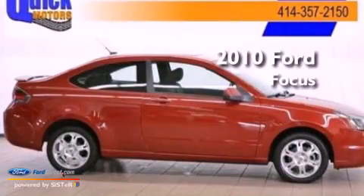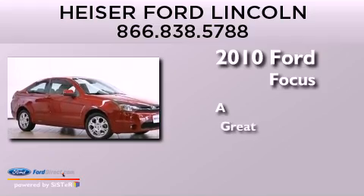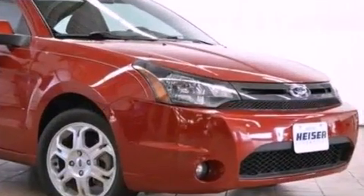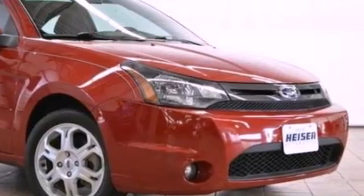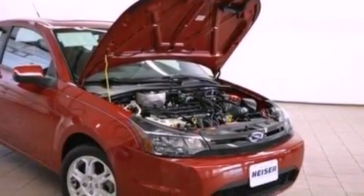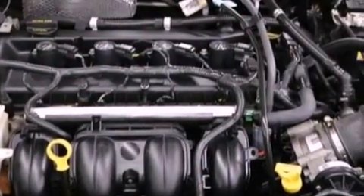This is a 2010 Ford Focus. Its top features include a multi-link rear suspension, a low tire pressure indicator, 100% commercial-free Sirius satellite radio, aluminum wheels, and traction control and stability control systems.